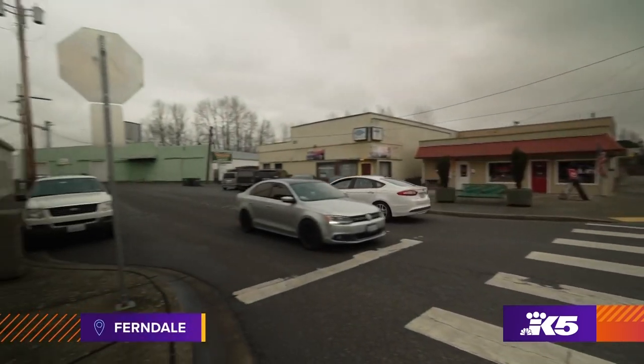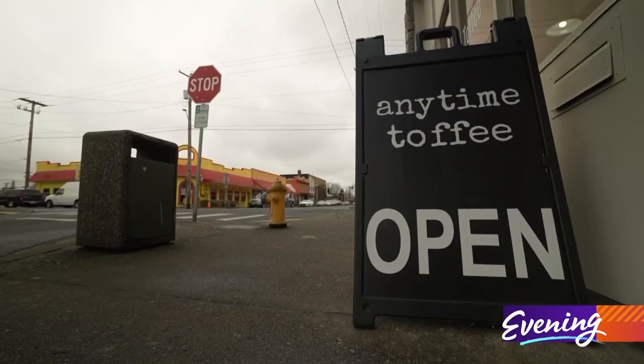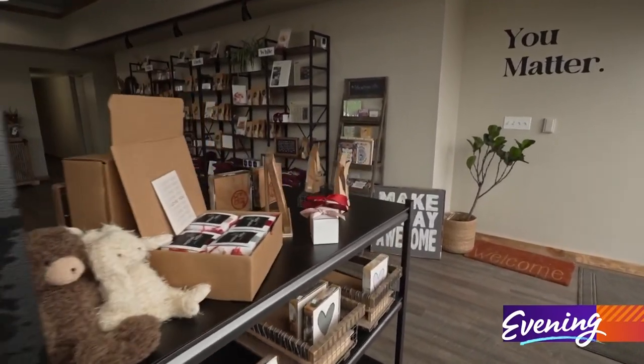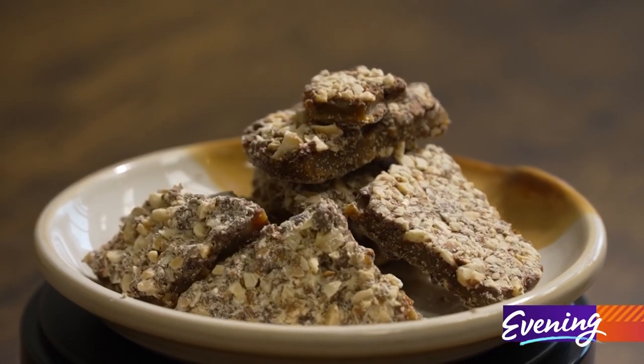Ferndale is just a small little community up here that's kind of stuck off to the side of Bellingham, and we get a little bit lost over here, but we have a lot of talented people. Inside this storefront, dozens of small makers are showcased, but the main draw is what the owner cooks up: small batch toffee.